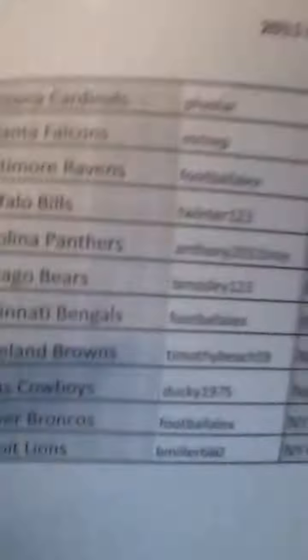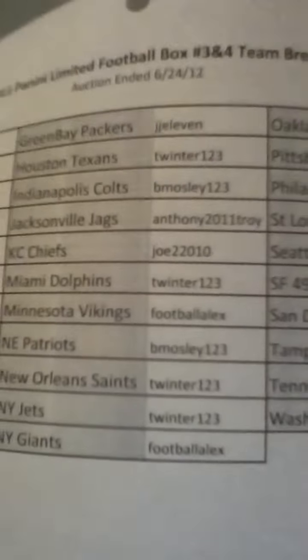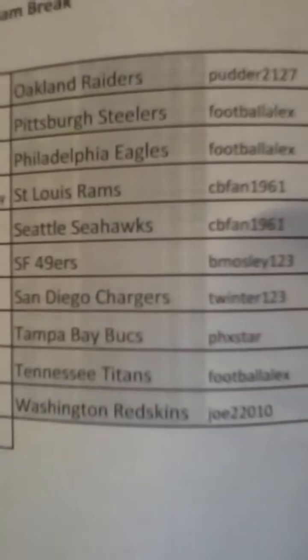Hey there guys, here to do the 2011 2-Box Panini Limited Football Break. Here's a list of everybody who won. It ended a little bit earlier tonight. All the spots did sell, so congratulations and good luck to everyone. I did post the serial numbers to the breaks. The first one was LF352840866, and the second one was LF352835725. Good luck to everyone, and here we go.